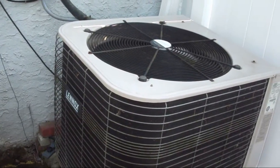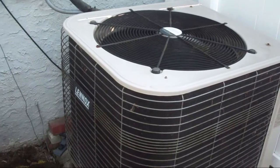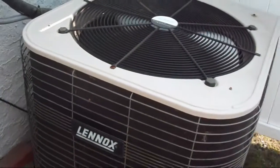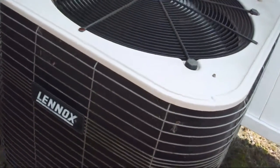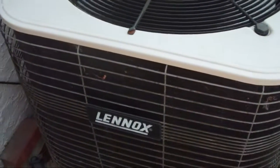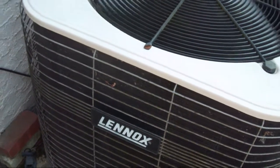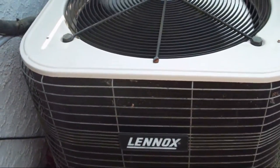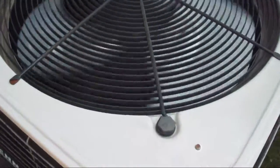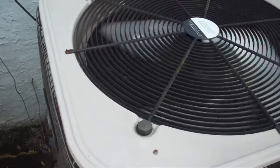This is the Dave Lennox Signature Series Central Air Conditioner at my friend's house. It has a cooling capacity of two and a half tons. I think it has the Copeland Scroll Compressor, but I'm not sure. It uses R410A refrigerant and it was manufactured in 2003 and it has a seasonal energy efficiency ratio of 15.